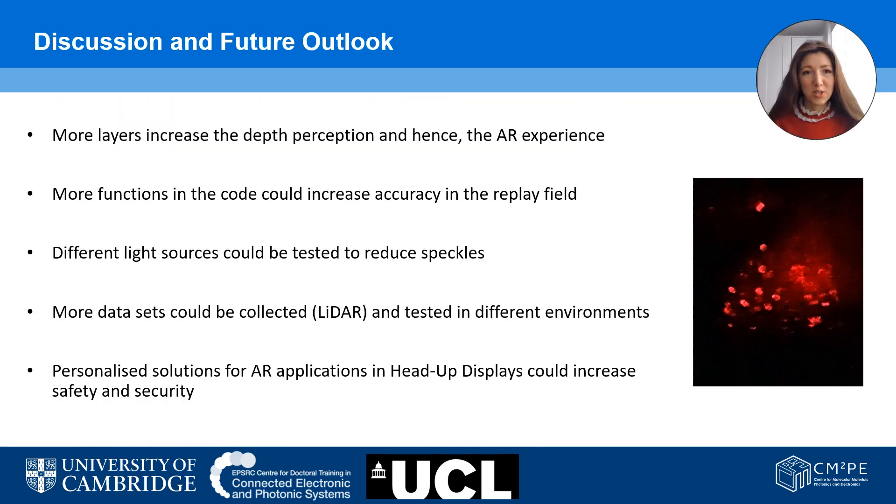In future research, we would like to add more layers to our system so that we are able to project different types of objects at different distances. We would also like to expand our datasets and test them in different environments to finally be able to personalize our solutions of head-up displays with augmented reality.